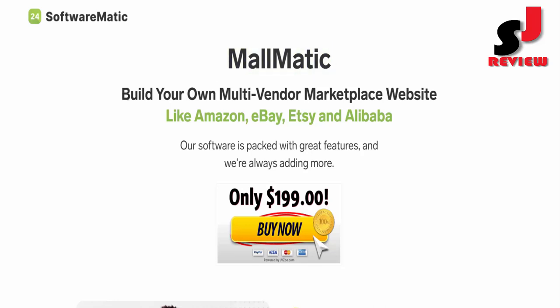MallModage — build your own multi-vendor marketplace website, like Amazon, eBay, Etsy, and Alibaba. Our software is packed with great features and we're always adding more.